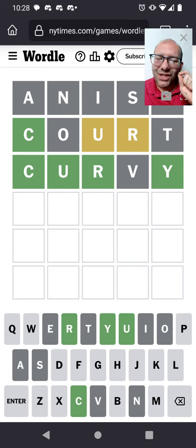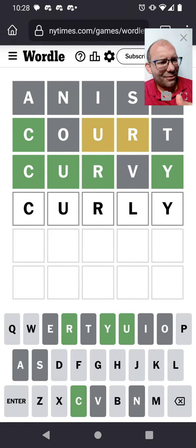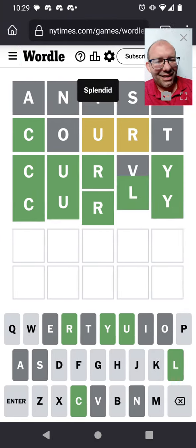Wait — if it's not Curvy... it's gotta be Curly, I think. Right? It's gotta be. There it is.